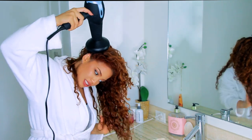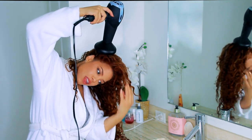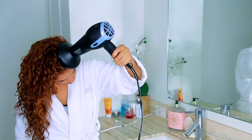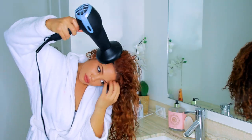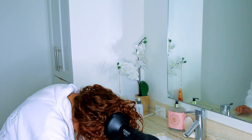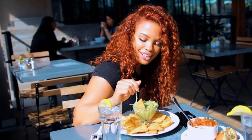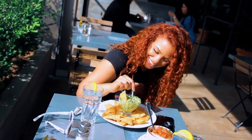Another trick I do for a lot of volume — because I'm a sucker for volume — is I never blow dry my hair in the direction I'm going to wear it. If I'm going to wear it right, I blow dry it left. If I'm going to wear it left, I blow dry it right. My favorite is to blow dry it upside down, because then my roots blow dry upwards, which lifts them and gives me more volume.